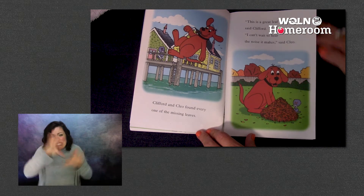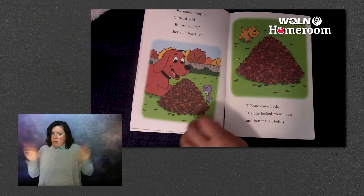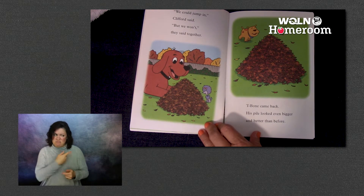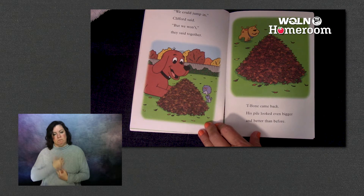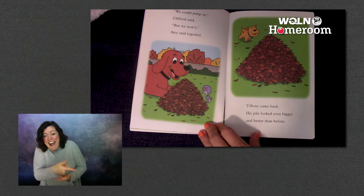Clifford and Cleo found every one of the missing leaves. 'This is a great leaf pile,' said Clifford. 'I can't wait to hear the noise it makes,' said Cleo. 'We could jump in,' Clifford said. 'But we won't,' they said together. But T-Bone came back and his pile looked even bigger and better than before.